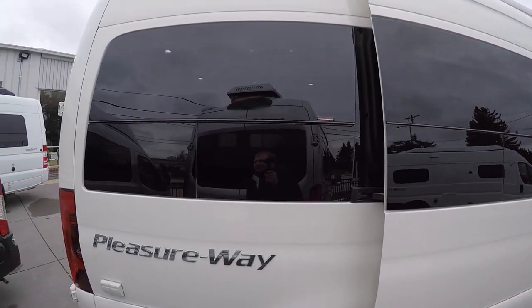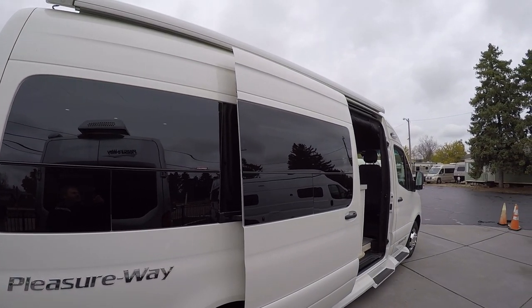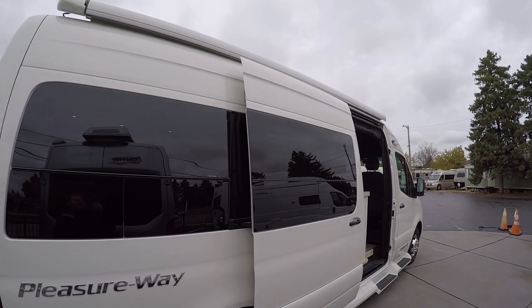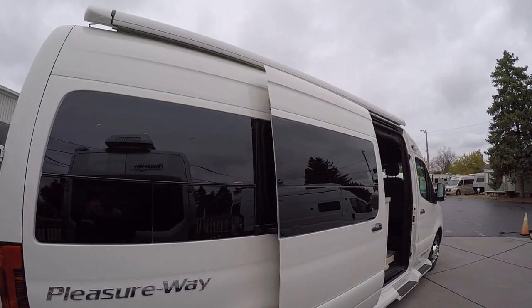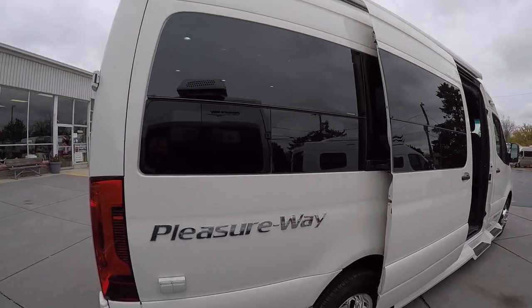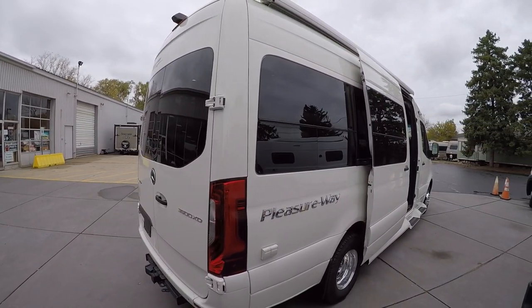We have a nice lighted power awning on the outside. You can actually dim the lighting for that, and it does have a wind sensor on board, so if it gets too windy, it brings itself right back in. You've got to love that — awnings are quite expensive, so it's always nice to know you're covered.